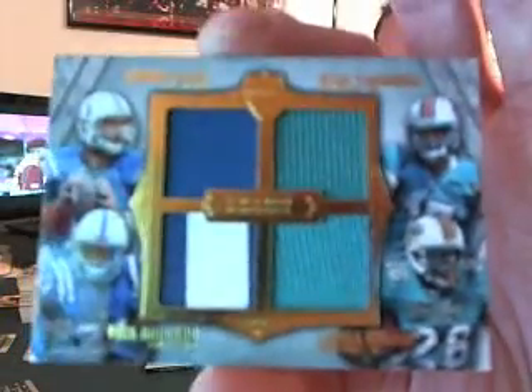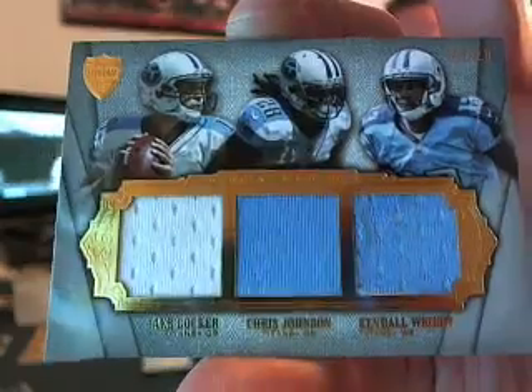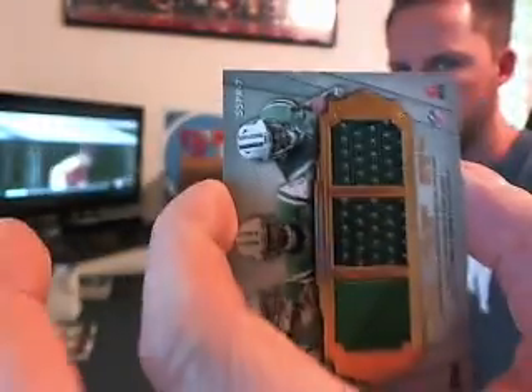We've got Coltons Dolphins on this quad jersey. Then we have Titans and Jets on this six-way jersey, front and back.